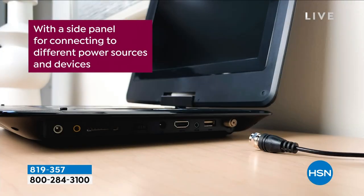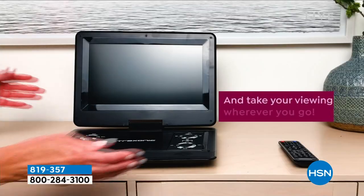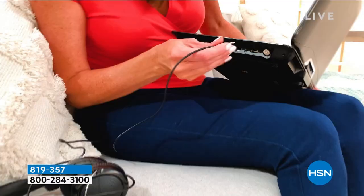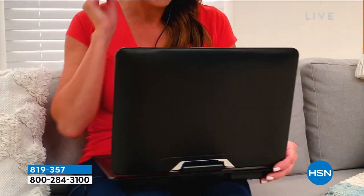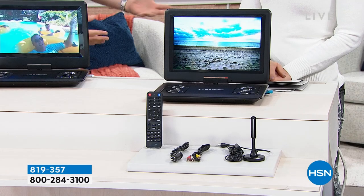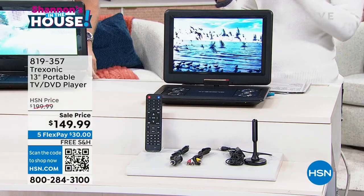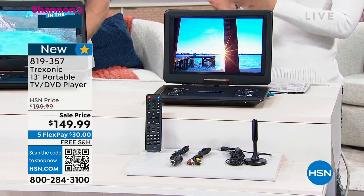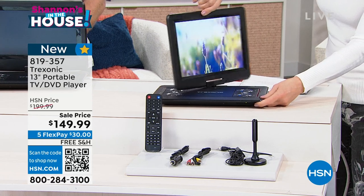It has the DVD player built in, a bigger screen, and you can plug in a Fire Stick, Roku, Xbox, or PlayStation through its various ports. It comes with a full function remote control. Every time we've done a TV with a built-in DVD, it has sold out — the last time was before noon, and we've only brought it three times in three years. Out of 120,000 Treksonic TVs sold, it's super rare to get the DVD version because of the parts.